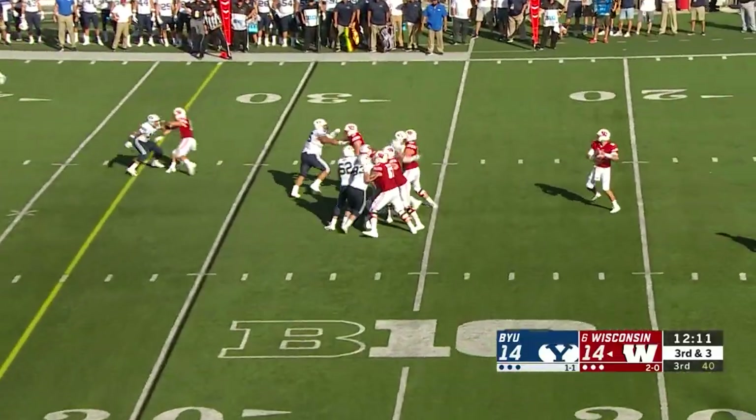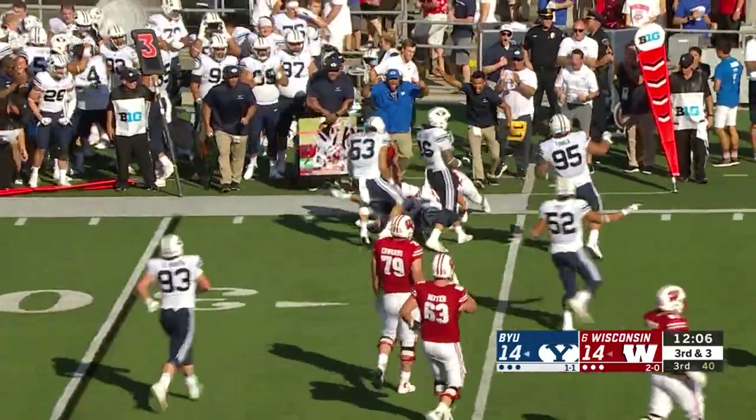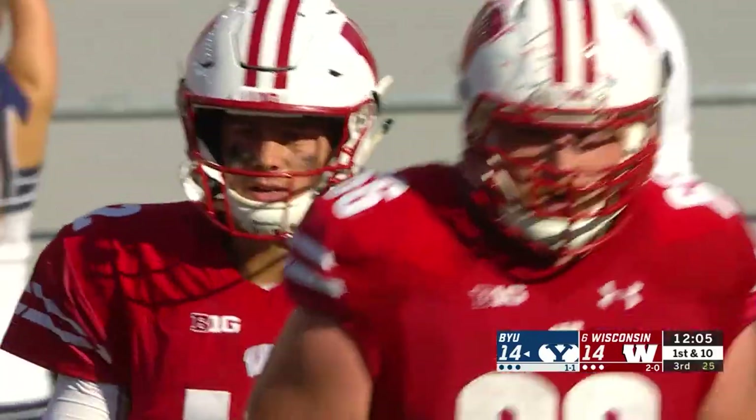It's a deep drop on third and three from Hornibrook. He fires — intercepted. Zane Anderson steps in front and picks it off. The Cougars are back in business inside the Wisconsin 35. Big play from the Zane train.